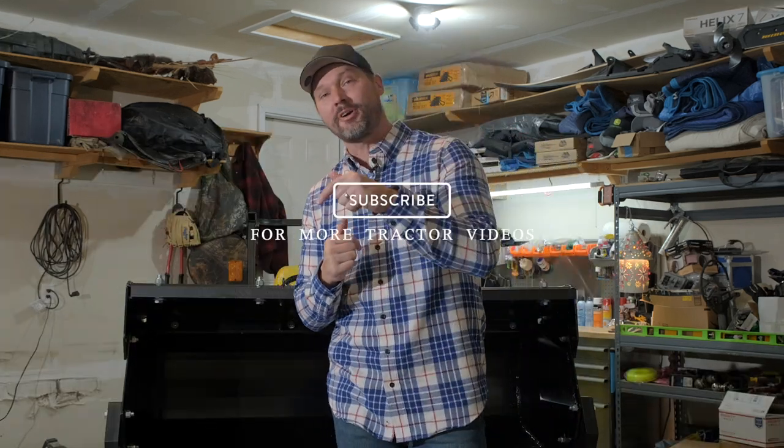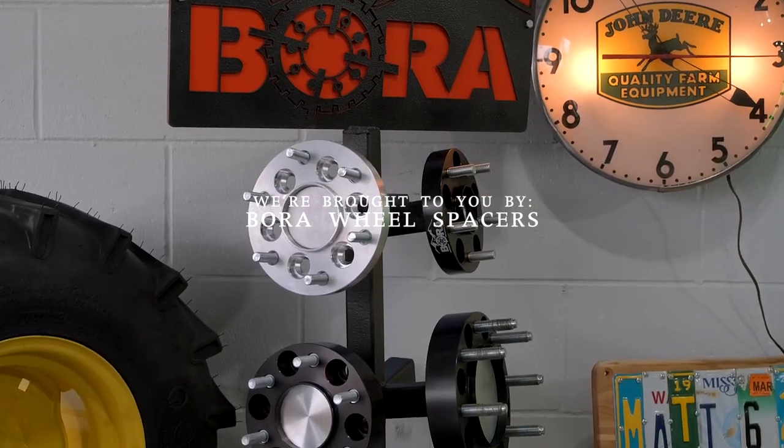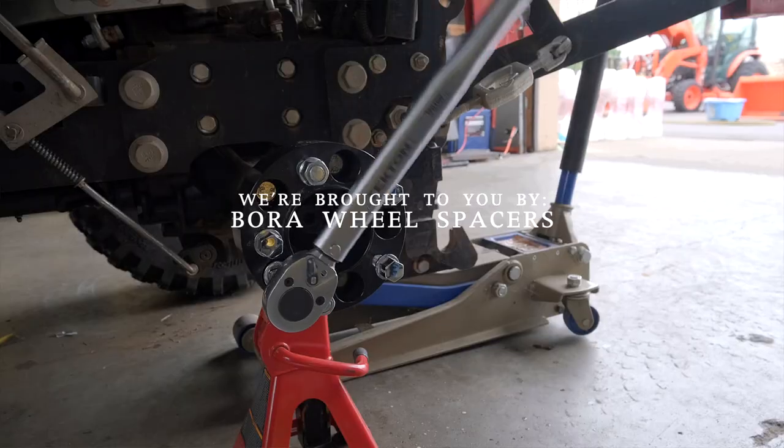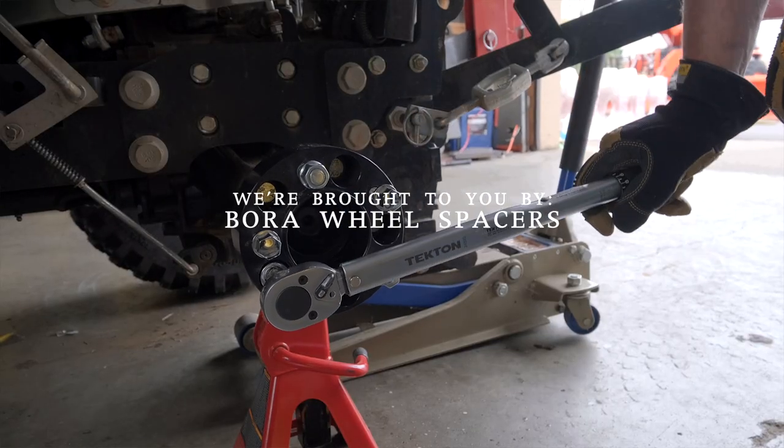But before we get to that, if you haven't done so yet, make sure you hit that subscribe button right down below. We put out tractor videos all the time, so make sure you don't miss another one. We pride ourselves on providing the best value tractor attachments that money can buy — feature rich, high quality, and competitively priced. If you want to see what's available for your tractor, make sure you check out goodworkstractors.com. We ship attachments all over the country. We are proud to be sponsored by Bora Wheel Spacers — they are made in America and have a lifetime warranty. If you're looking to add some stability to your tractor, make sure you check out Bora.